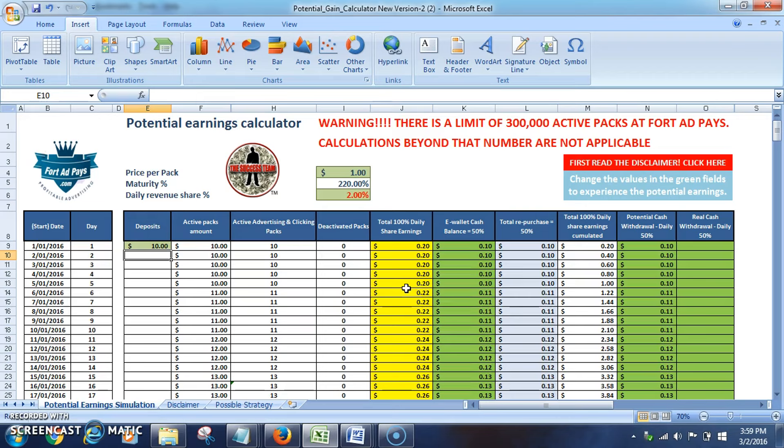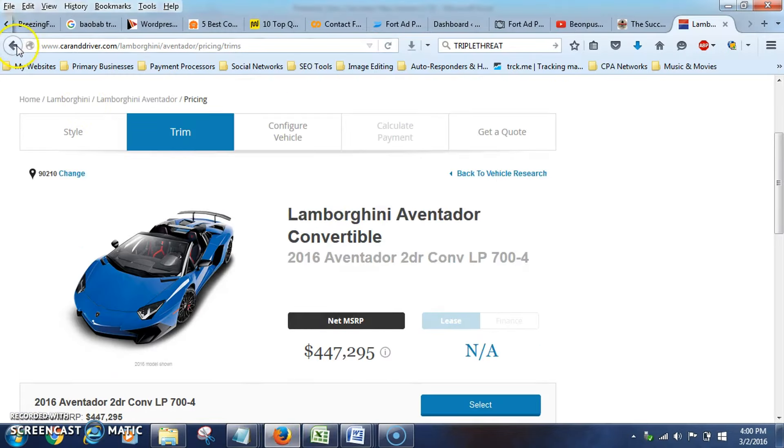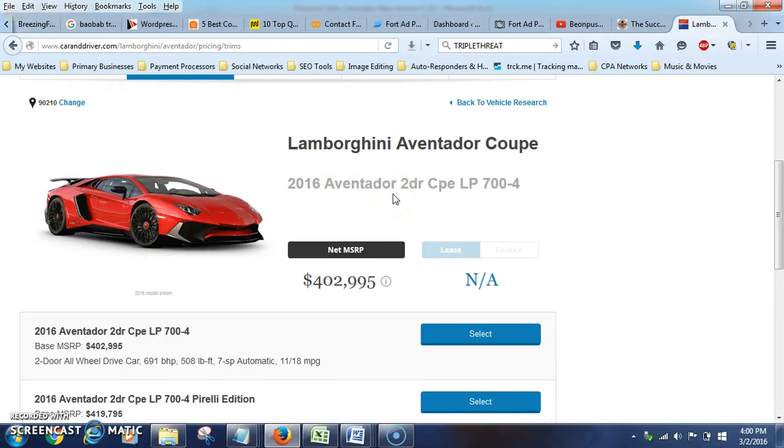This is Coach Mike King of the Success Team Network, and this is how you can invest $500 and within a year be able to get a Lamborghini Aventador. Let me show it to you one more time — really cool. I am out of here, peace.